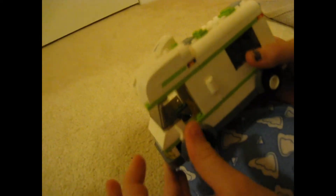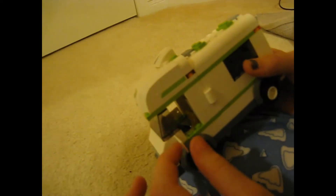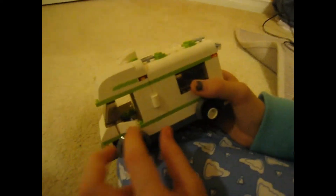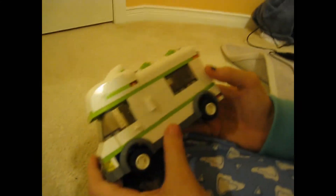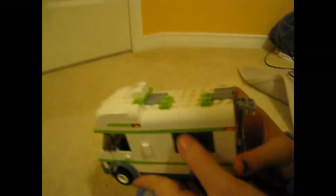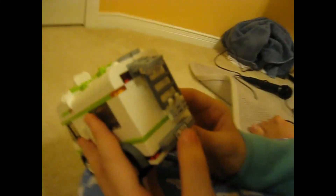A really cool feature of this RV is that it has opening and closing doors, which is actually really rare to find. So there are actually two rare things in this RV: the girl minifigure and the opening and closing doors.